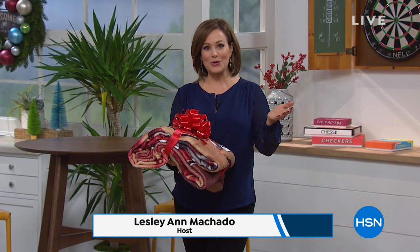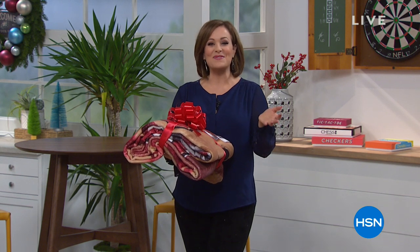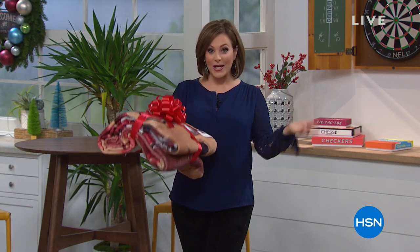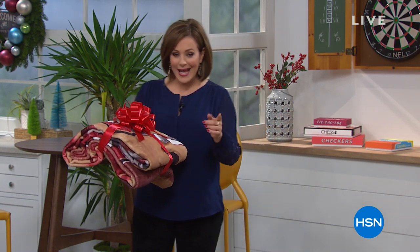My name is Leslie. We've got a great hour of gifts for the family — a little something for everyone on your list. You've got months to pay it off with our amazing FlexPay, and we are on an extended holiday return policy.